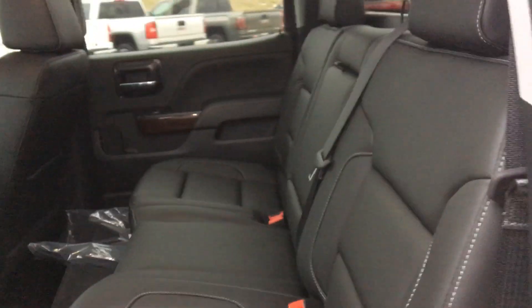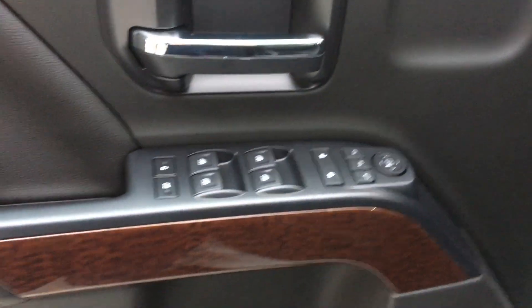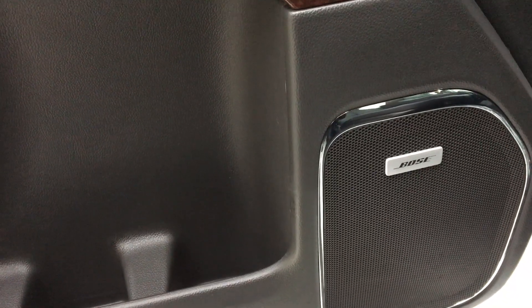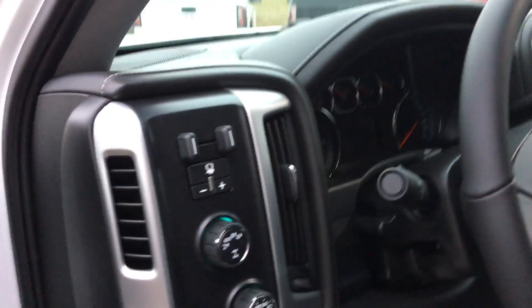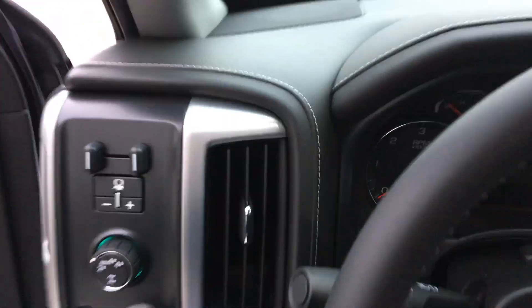Rear passenger features include a long and spacious leather bench seat. Driver side features include a two-person memory setting, faux wood trim, and the beautiful Bose premium sound system, as well as premium heated leather bucket seats and driver side access to towing and four-wheel drive capabilities.